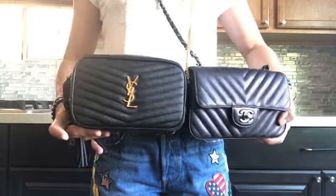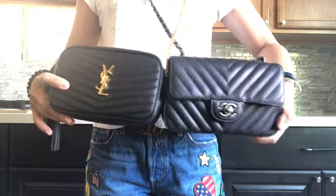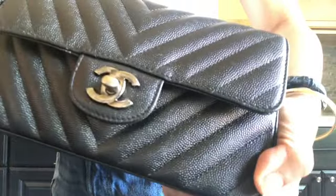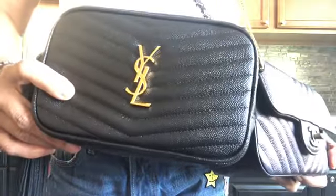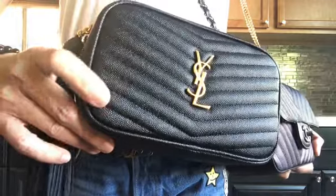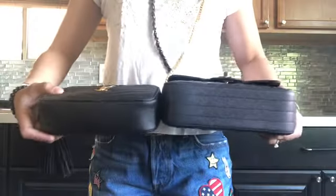Both are similar in size, that's why I thought of comparing one after the other, and both are in chevron as well. I have mine in caviar leather which has this grainy leather, same as with this YSL Mini Camera Bag — it also has a grainy leather material. I've got this in iridescent caviar and the chevron is somewhat similar as well.